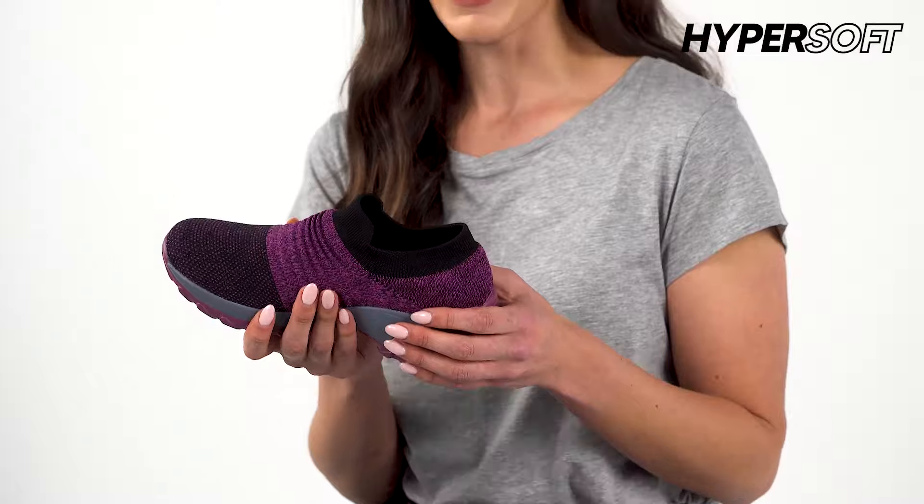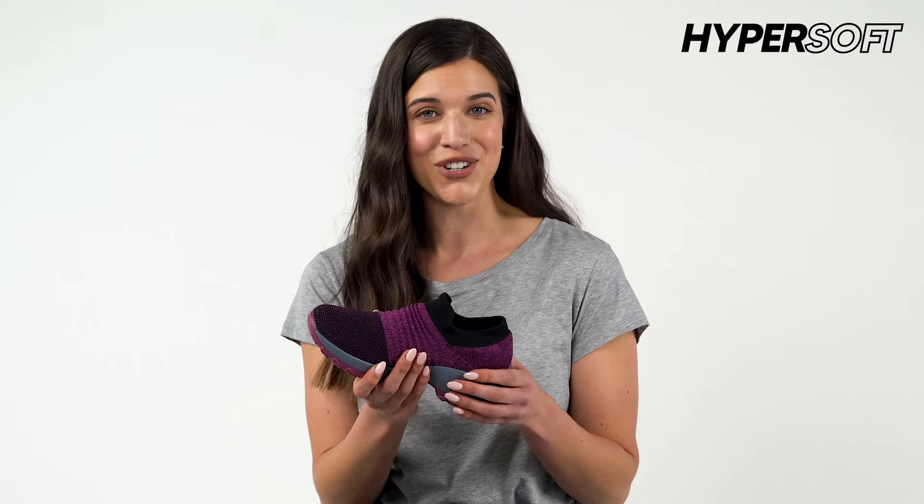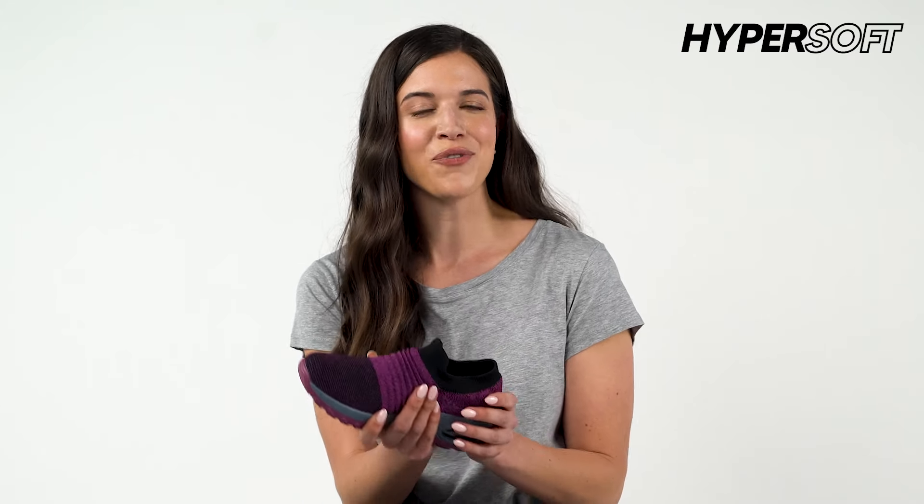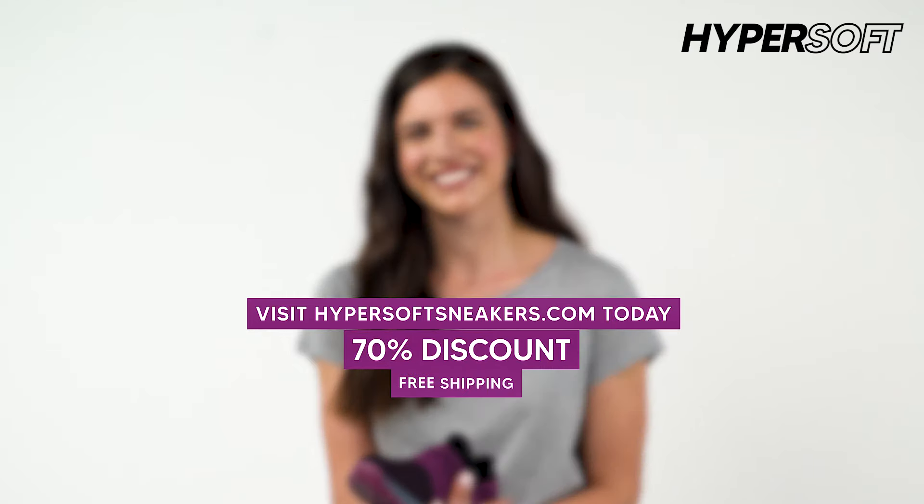Overall, I think Hyper Soft Sneakers are incredible shoes. I would highly recommend that you buy and wear them. And remember, there's that 70% discount for today only.